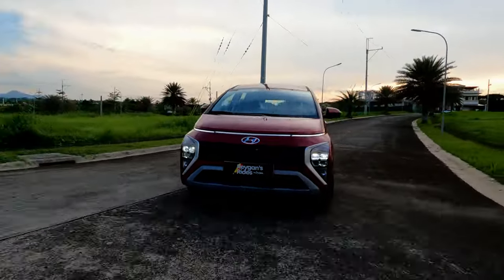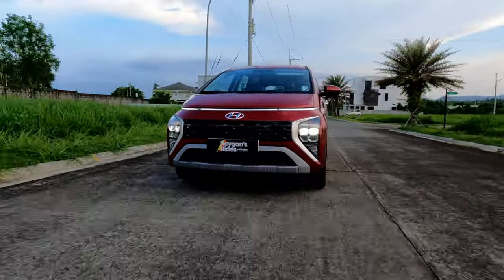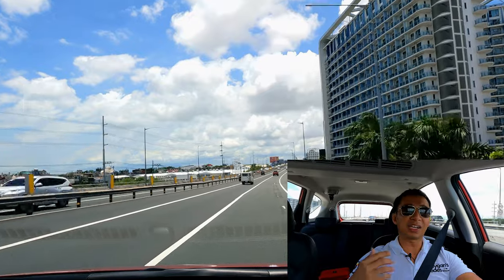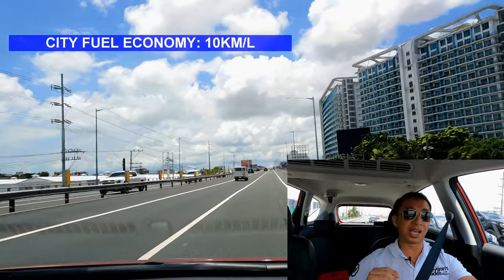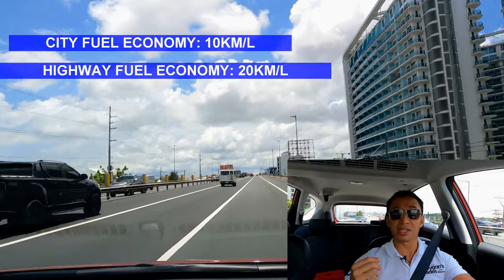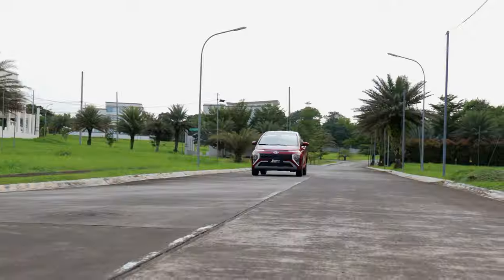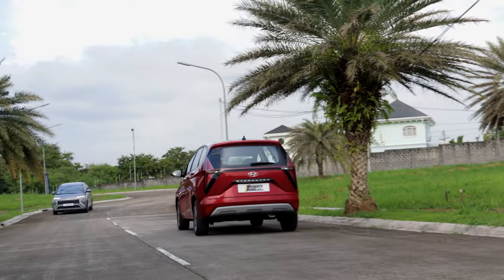The IVT transmission that the Stargazer has can give you the proper amount of torque in any driving condition. When it comes to fuel efficiency, the Stargazer is also one of the better ones out there. Light city drives return around 10 kilometers per liter, while a drive on the highway could give back 20 kilometers per liter. Mind you, you have to be in Eco drive mode to attain those figures, because Normal and Sport mode will definitely bring it down to a lower fuel efficiency figure.